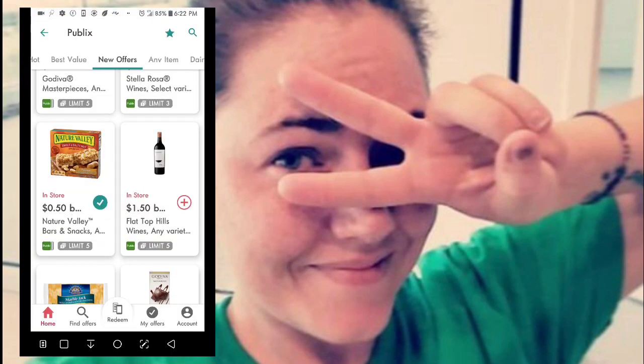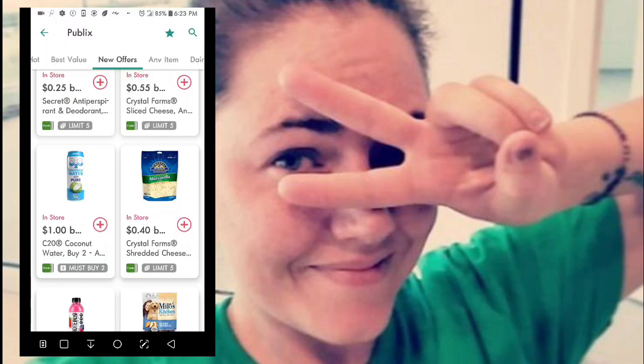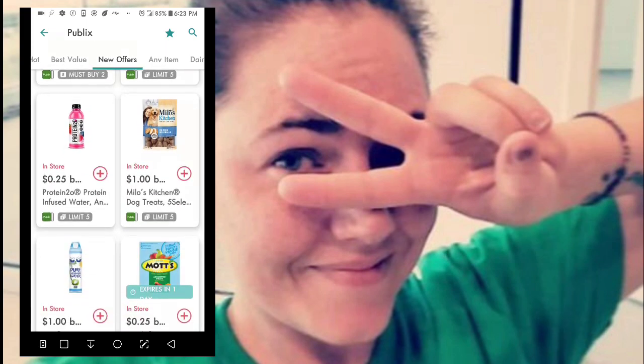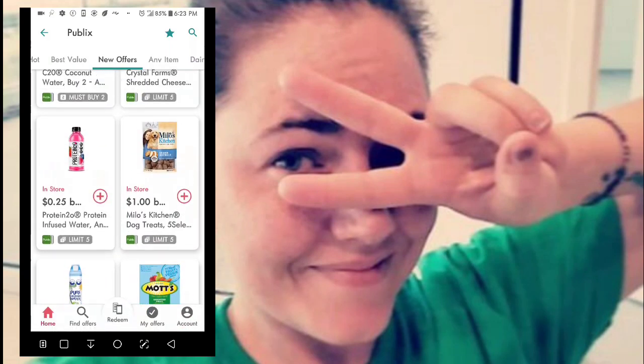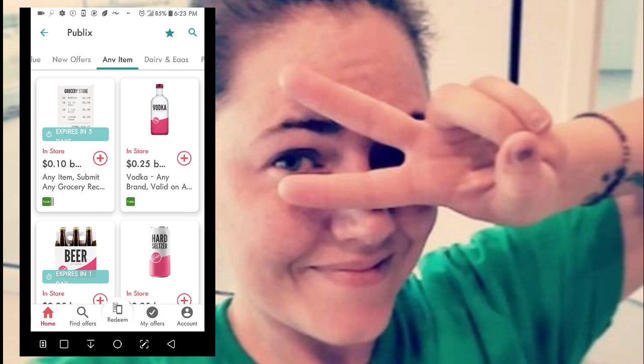Now you see the green and white check — you need to make sure that any items you are going to purchase or have purchased have this green check in order to get your cash back. For example, this shredded cheese here — that one didn't open a window. That's basically what you're going to do: find the items, click them, and claim the offer as they call it.